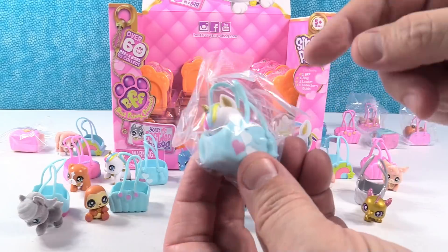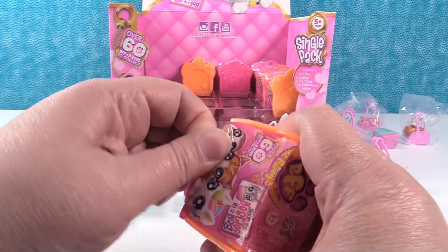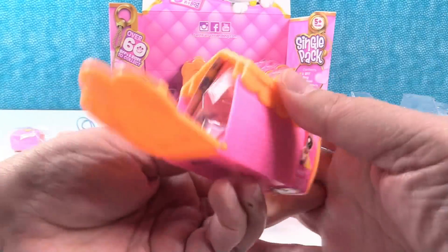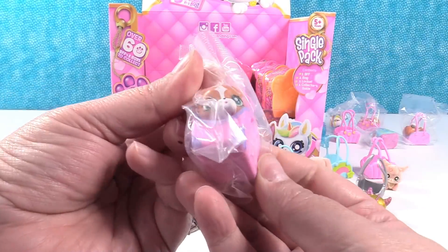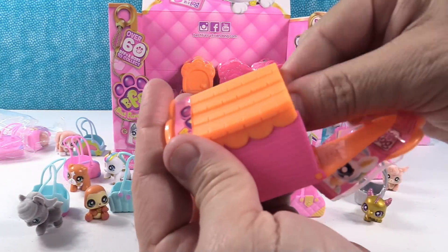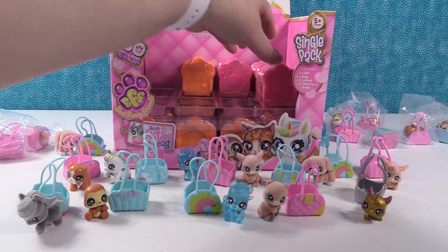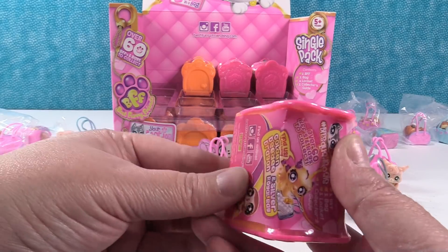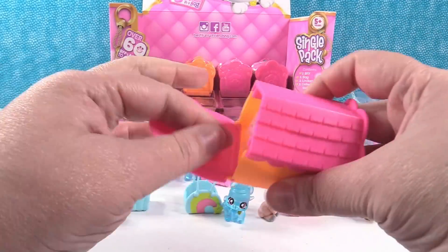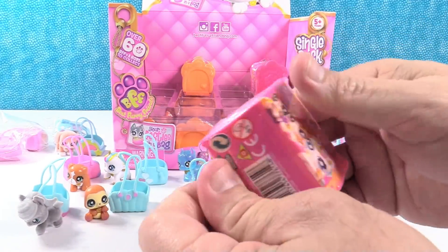That is a duplicate — it's the common unicorn. Unicorn twins work for me. Just a couple more packs for this video, and then we'll open the rest in videos coming up so you guys can keep seeing more and more of them. If you love them, make sure to subscribe. Rocket in the furry bag. These containers are adorable too. It's another unicorn — Stardust. It's a pegacorn, sorry. A pegacorn.